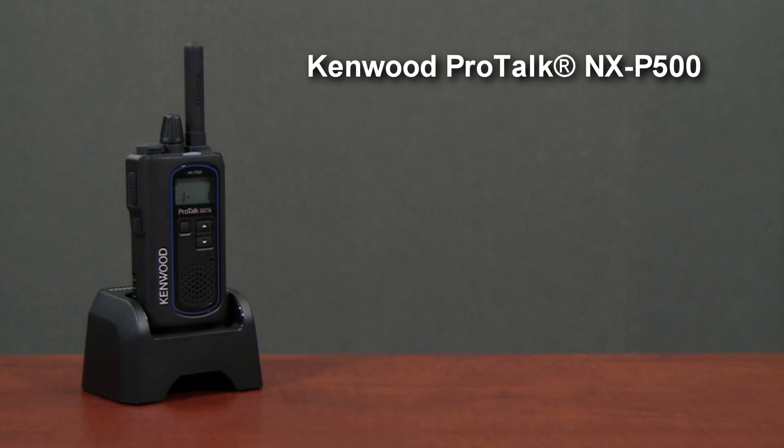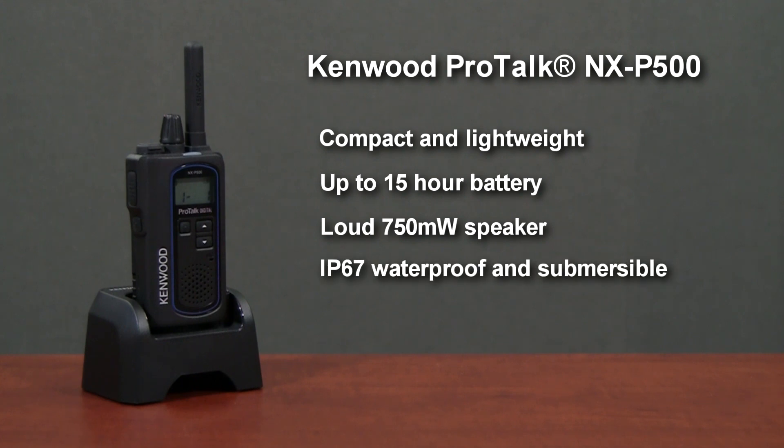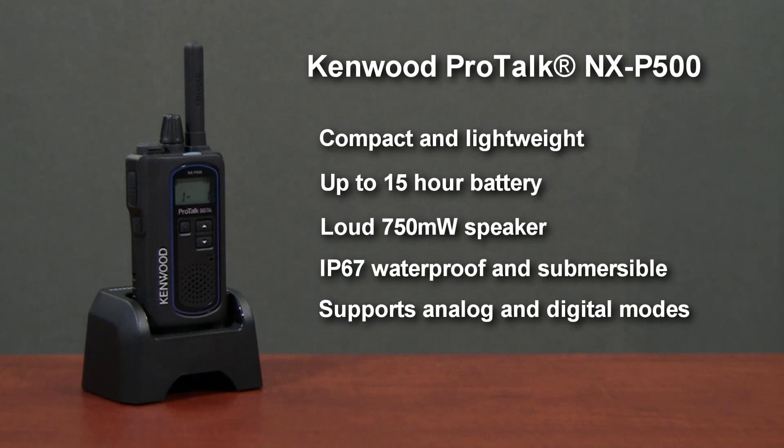Other features of the NXP500 are its small size, 15-hour battery, and loudspeaker. It's waterproof and even submersible. It supports both analog and digital so it can communicate with your existing fleet of UHF radios.